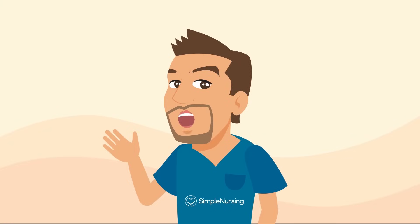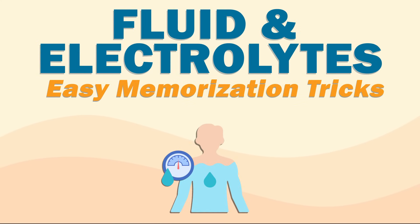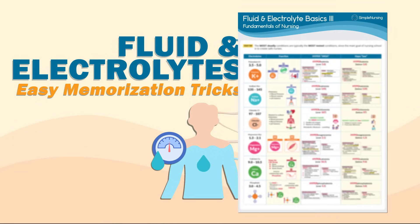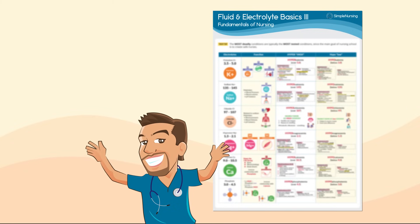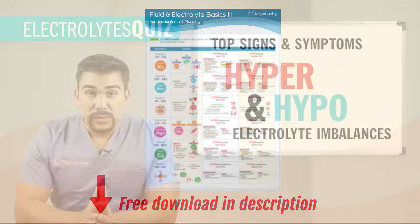Hey everyone, it's Nurse Mike here from SimpleNursing.com. Today we're going to break down electrolyte imbalances. For my Simple Nursing members, grab this study guide from your membership and be sure to follow along with this video. Let's make it as easy as possible to remember. And for those of you who aren't yet members, there's a special link to a free download below.